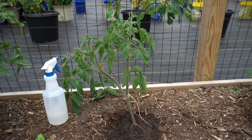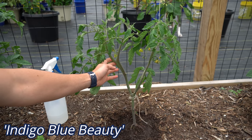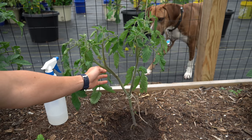Good morning gardeners. It's Thursday May 6th and every morning when I wake up I do a walk around my entire garden to make sure that everything is on the up and up. When I did my walk around this morning I noticed something that caught my eye. Why is my beautiful indigo blue beauty tomato plant suddenly drooping? It looks perfectly healthy. What could possibly be the problem?